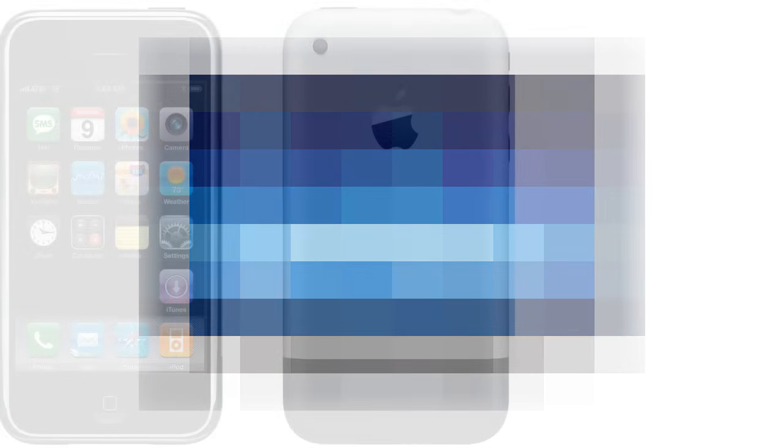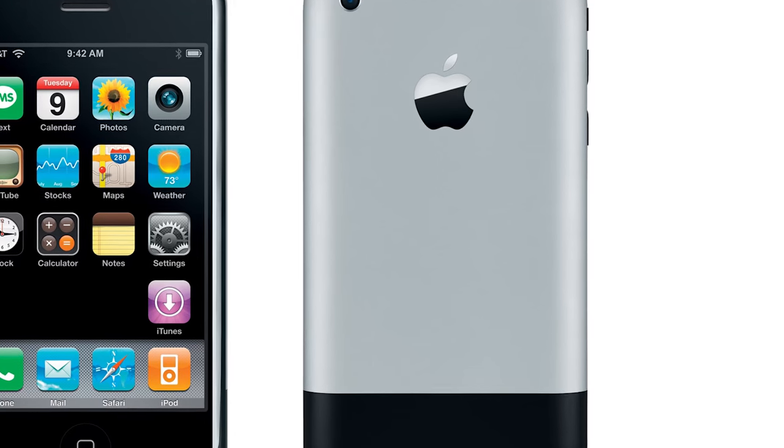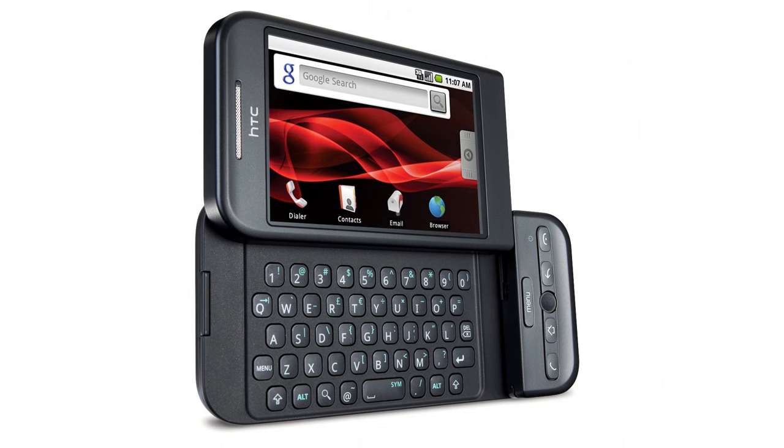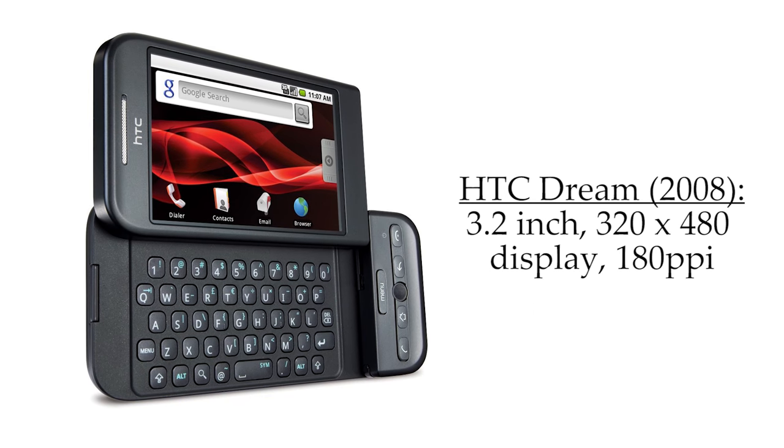Looking at the original iPhone for a minute, which was released back in 2007, it had a 3.5-inch screen with a 480x320 resolution on it, so that was 163 PPI. And surprisingly, the first Android device, the HTC Dream, which was released back in 2008, actually one-upped the first iPhone with 180 PPI.